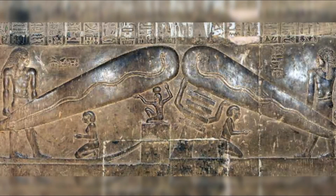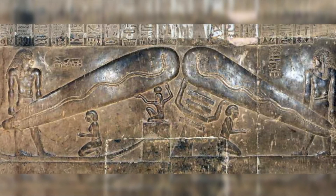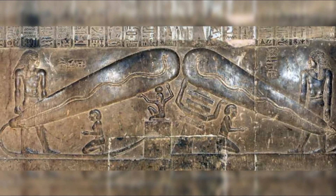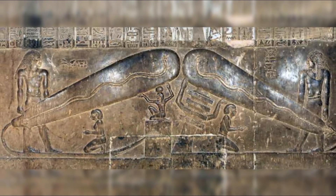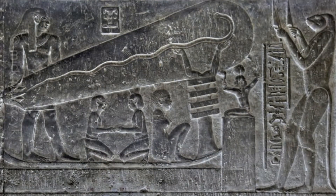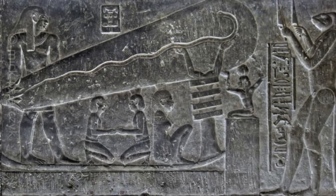At the Temple of Hathor at Dendera are stone reliefs showing a large light bulb being used by Egyptians. Also referred to as the Dendera light bulb, the description is similar to the early light bulb known as the Crookes Tube. The relief's version of this light bulb shows a snake inside the glass bulb in the form of a wavy line. This is believed to represent the hot filament.